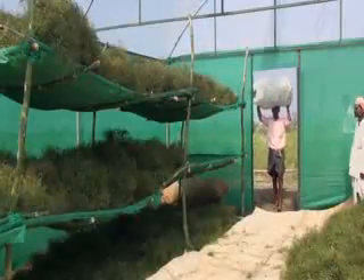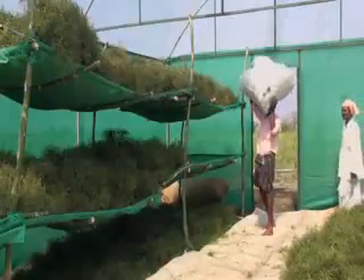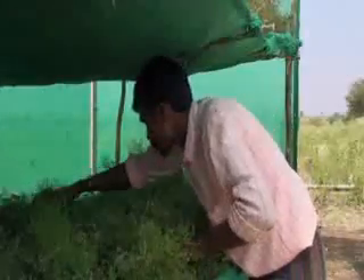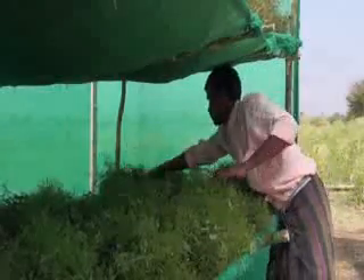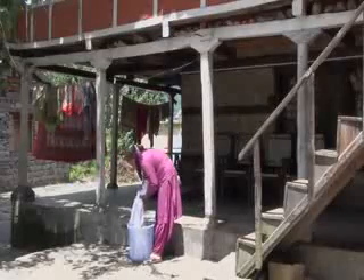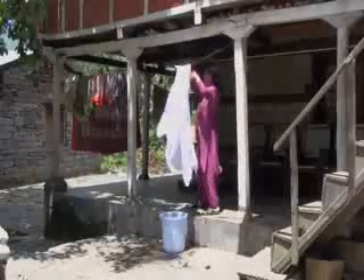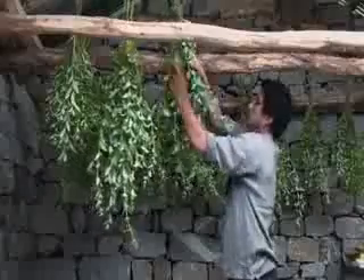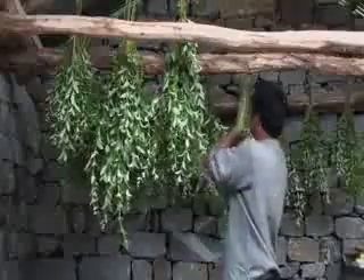Drying is key in determining the quality of most raw materials used in herbal medicine and is often the stage of production that involves the highest risks. There are many ways of drying herbs, but the main principles are the same whichever method you use. We are all familiar with the principles of drying wet clothes — after wringing out the water, they are hung up and spread out to dry in the sun and wind. The principles of herb drying are very similar: the herbs should be raised off the ground, spread out, and exposed to heat and air flow.